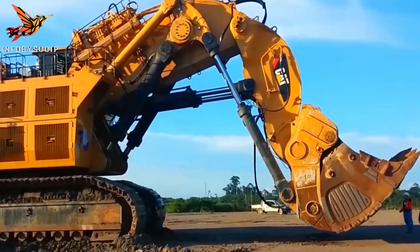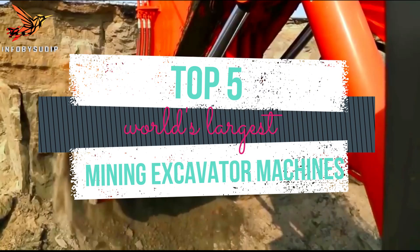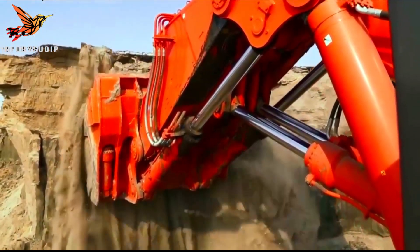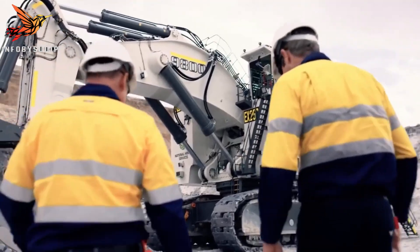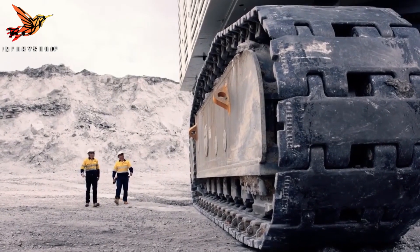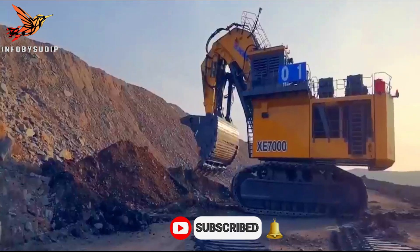Welcome to our YouTube video on the top 5 largest mining excavator machines in the world. These remarkable machines are true giants of the mining industry, pushing the boundaries of size and power. In this video, we will explore the incredible capabilities of these excavators and how they revolutionize large-scale mining operations.